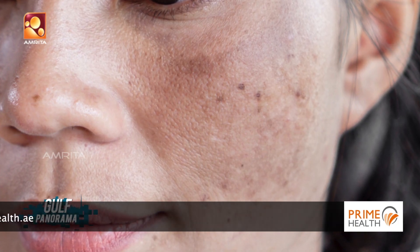In women it usually happens during childbearing age due to hormonal imbalance, and sometimes oral contraceptive pills can also lead to melasma.